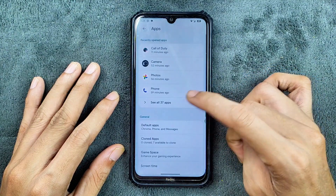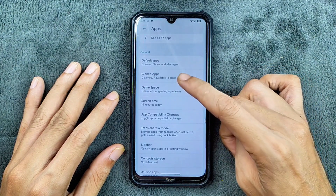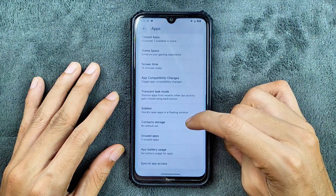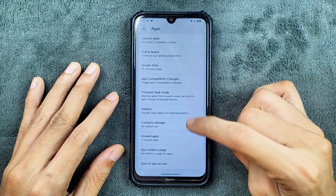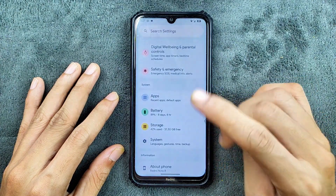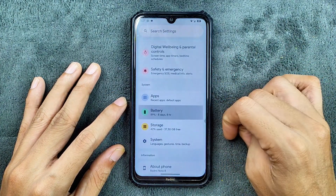In the apps section, we do get clone apps, game space, sidebar option, and app compatibility change. But there is no app log option here, as you can see — that is not available.